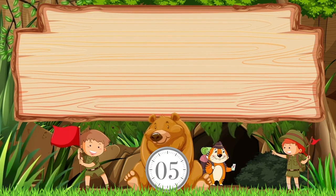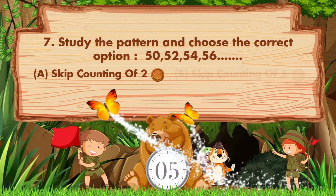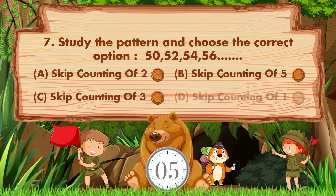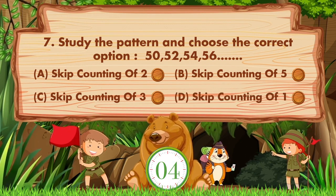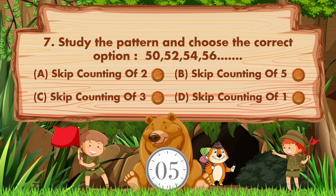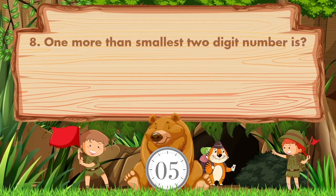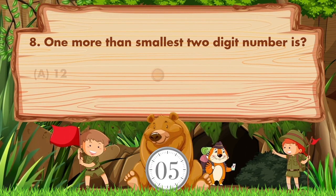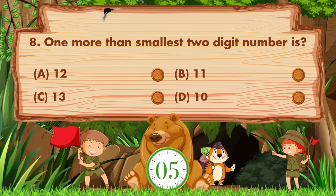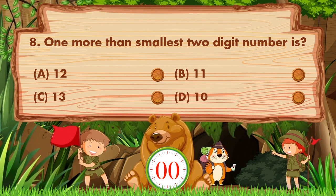Study the pattern and choose the correct option. Option A is skip counting of 2, B is skip counting of 5, C is skip counting of 3, D is skip counting of 1. The answer is option A: skip counting of 2. One more than the smallest two-digit number is — option A is 12, B is 11, C is 13, D is 10. The answer is option B: 11.